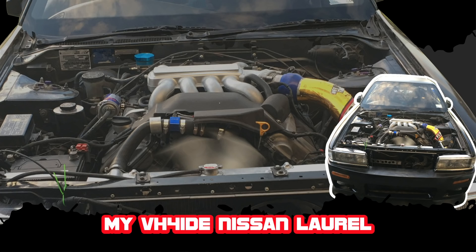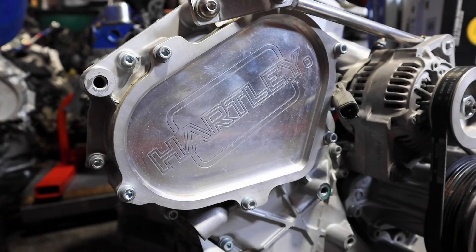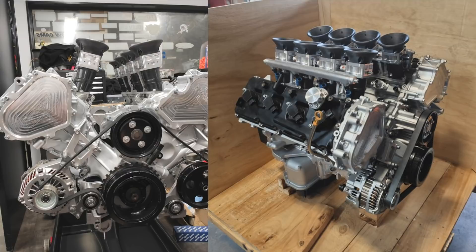I do own a VH41 — I apologize. Oh, they're good motors. But the VK56 is the more interesting platform really. We do a lot of stuff with the Nissan — I guess we've got a bit of a reputation as being Nissan developers.